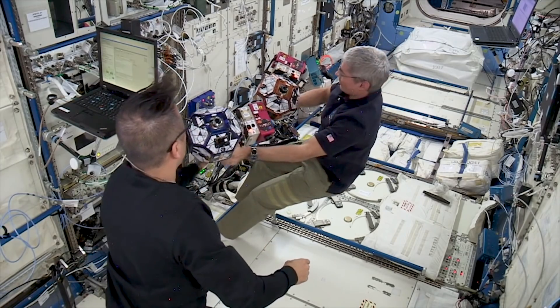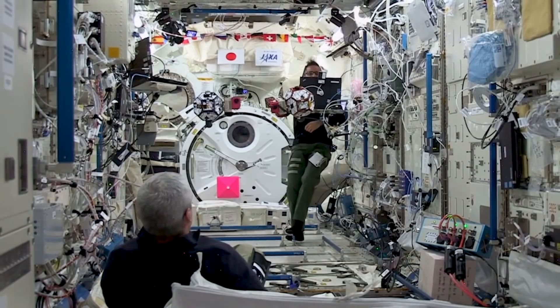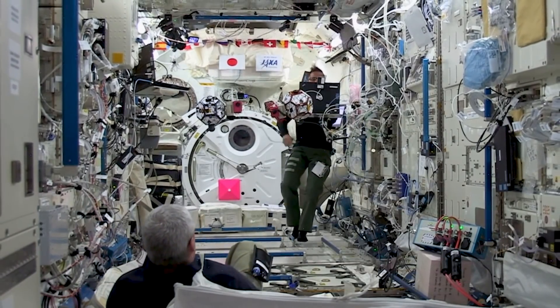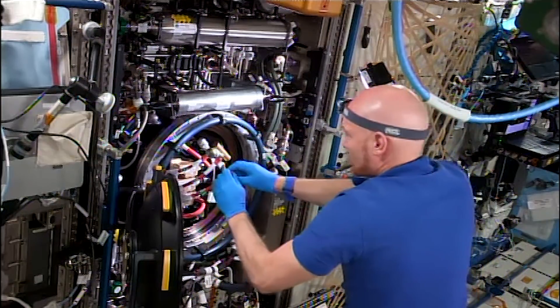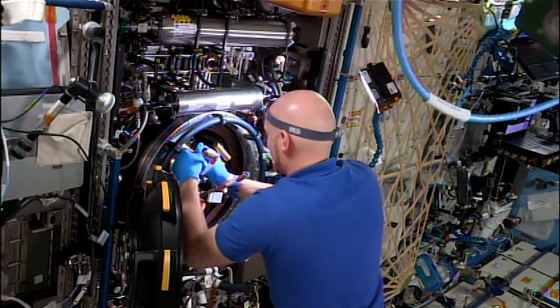The ISS has been an incredible platform for student experiments. Every year, at any given time on the ISS, there are experiments going on that were sent up there by students — high school students, even elementary school students at one point, college students. It's an incredible platform to let students get their first understanding of how science works: how do you design an experiment, how do you get a result, and what do you do with it?